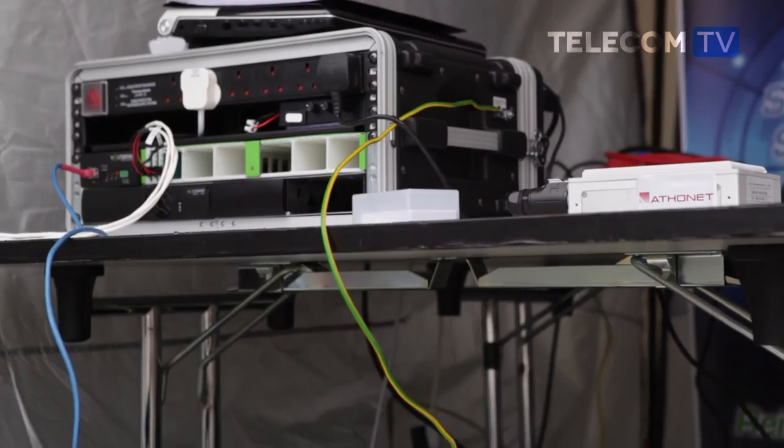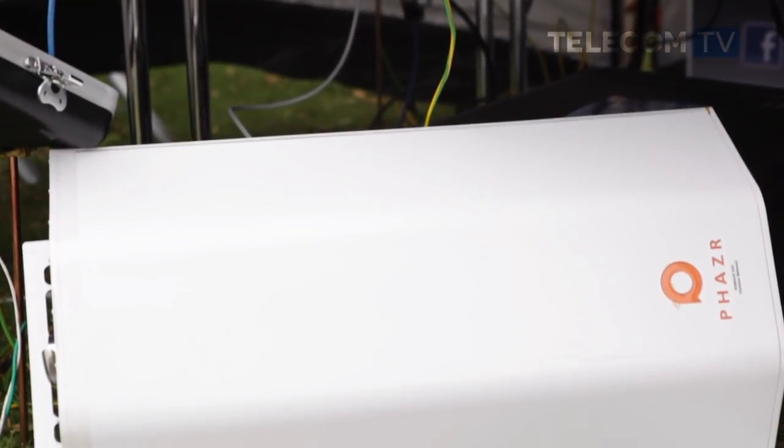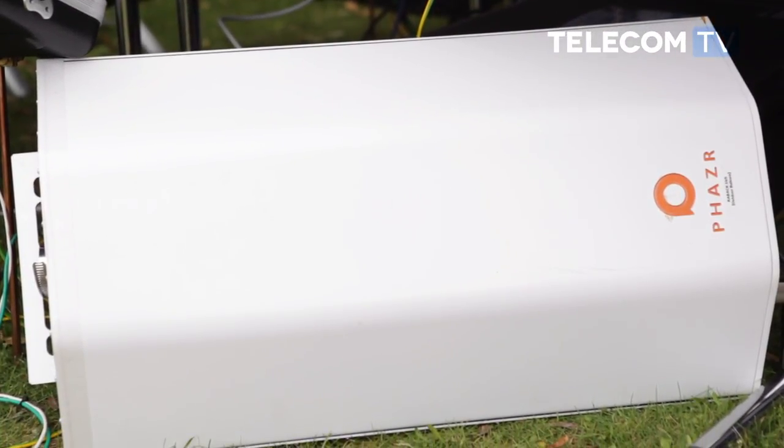The blimp-mounted small cell uses pre-5G backhaul technology to connect to the core network. The plan is to have balloons stationed in different zones across the country, so that if there is a disaster in a certain area, one of these balloons could be deployed from a nearby point of presence.